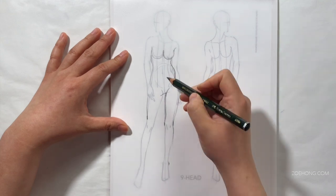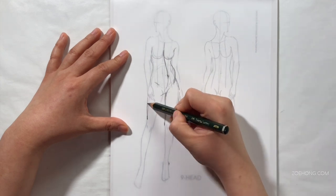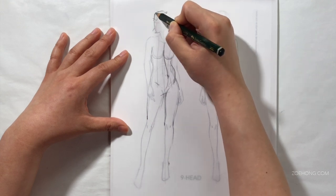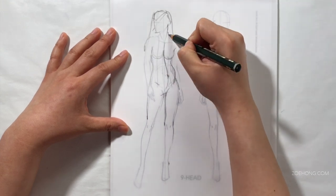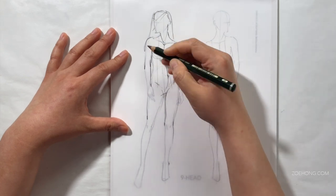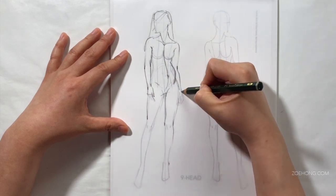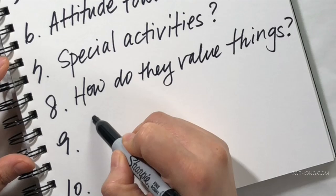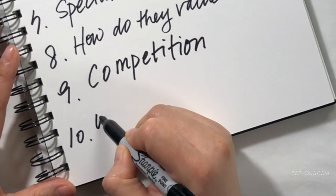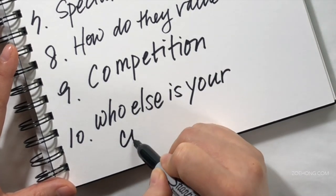At number seven, do they partake in special activities that require specific garments — hiking boots, raincoats, nursing bras? Number eight, how do they value things? Is price the most important thing? Is not looking like everybody else the most important thing? Is super convenient shopping the most important thing? Do they buy by trend or do they shop for investment pieces? Number nine, who is your competition? If you want to make skin tone lingerie for people of color, who's in that game? Who's doing something similar? How can you be better than them?